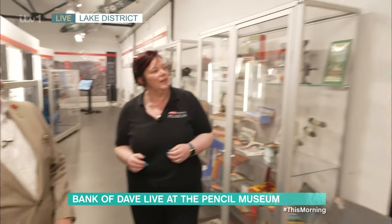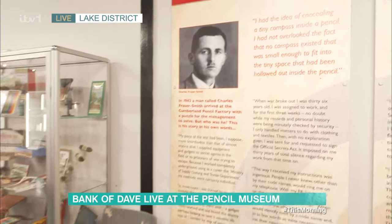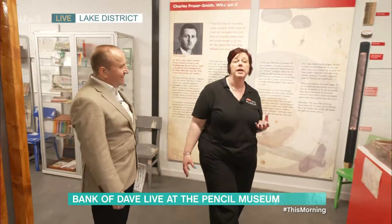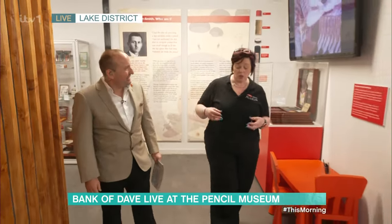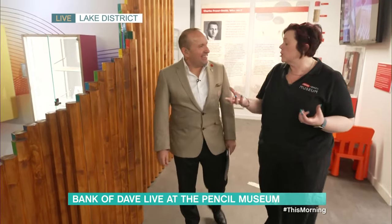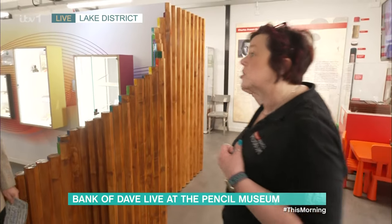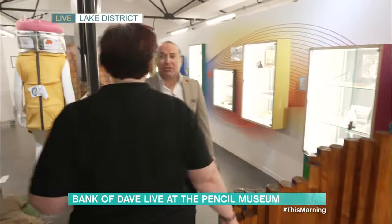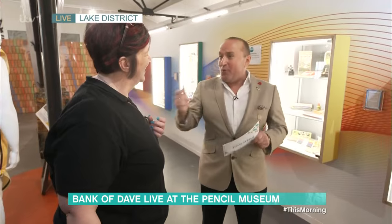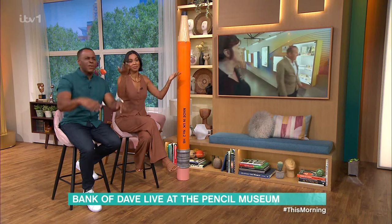What about this lad here — Charles Fraser Smith? He visited the Cumberland Pencil Factory in 1942. His request to the factory managers was that he'd like a pencil to be created that needed to hold a map and a compass inside it, but look and behave like a normal pencil. He was, in fact, the real Q — the inspiration behind Q in James Bond. Dave noted: Q is the man that plays me in James Bond, and Rory Kinnear, who plays Dave in his movie, is actually Tanner in Bond — from Bond to Burnley!